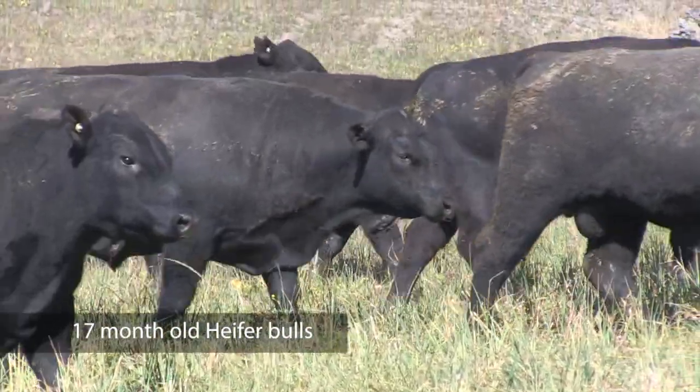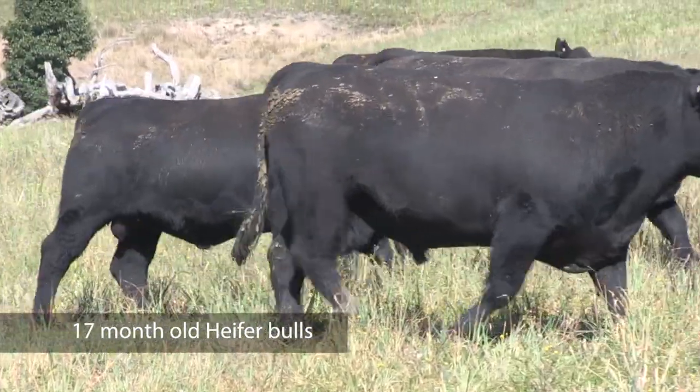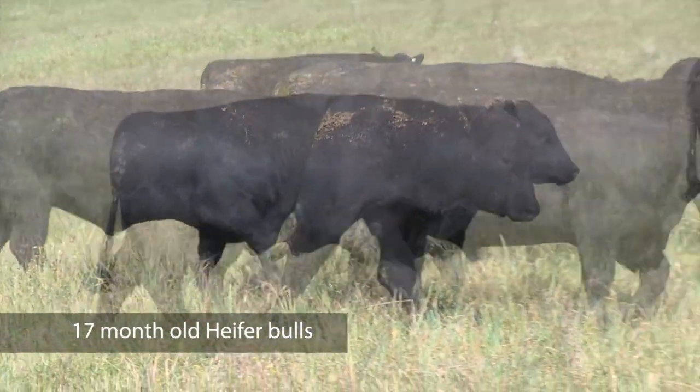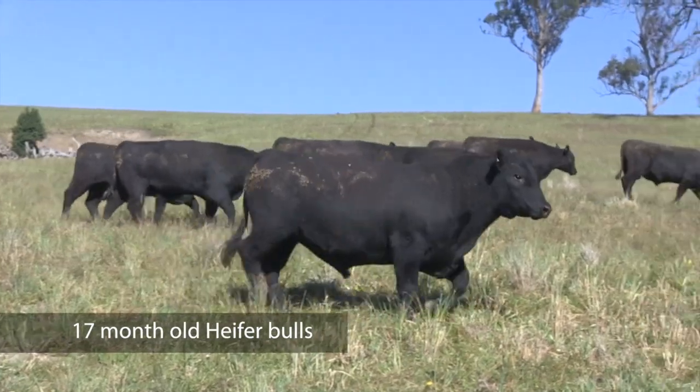Another feature of the team this year is calving ease. There are a number of bulls that really suit that heifer job — light birth and calving ease combined — and in particular the group of 17-month-old bulls that really fit that bill nicely.